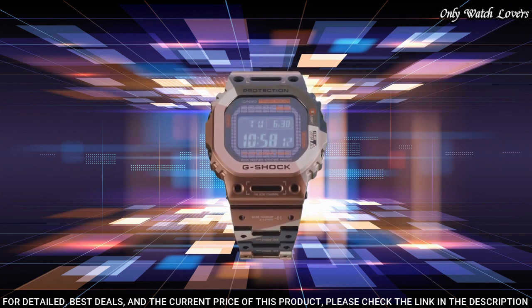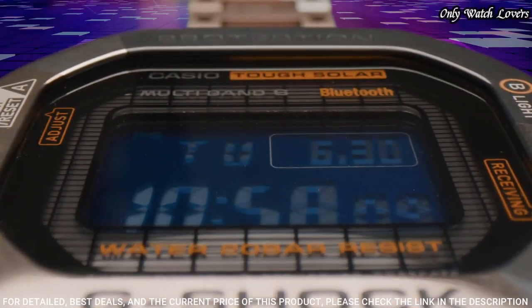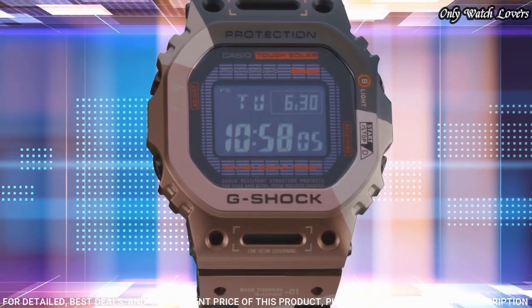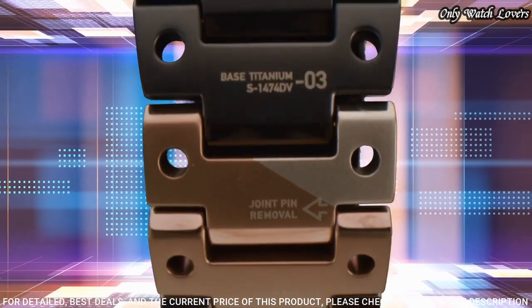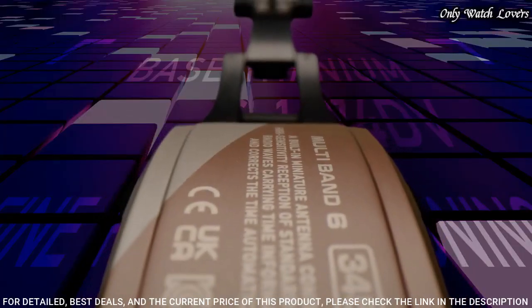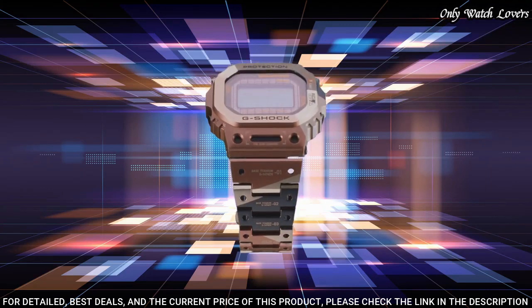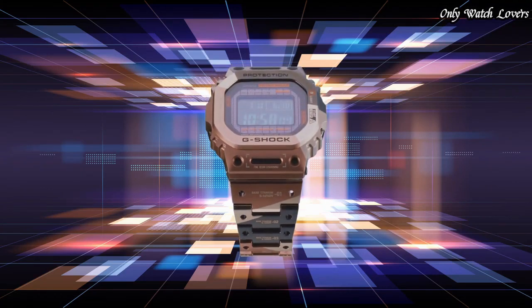Stainless steel hard coating band, band color purple-blue. Water resistance 200 meters. The watch is from the G-Shock collection. The following features are equipped: Bluetooth, radio controlled, world time, countdown timer, backlight, perpetual calendar, date, day, month, chronograph, alarm.